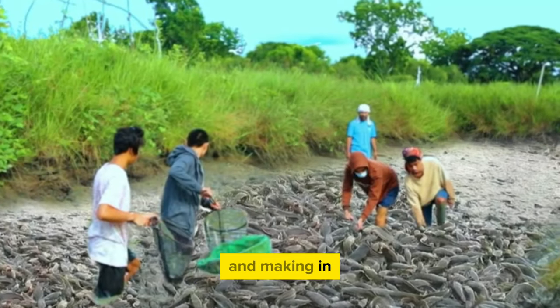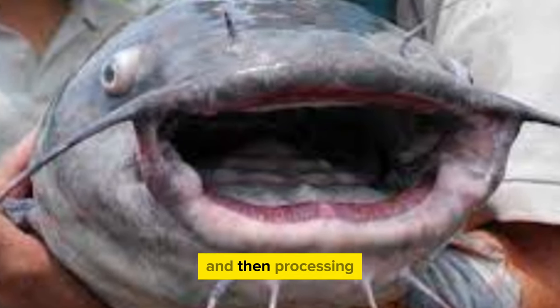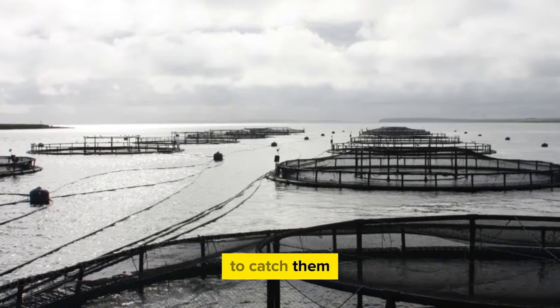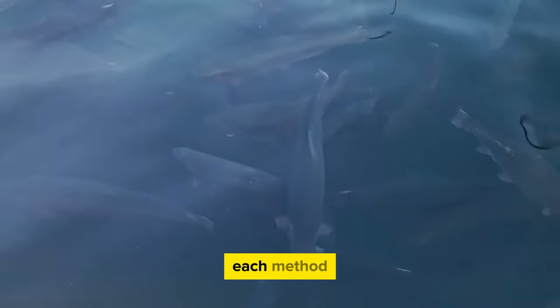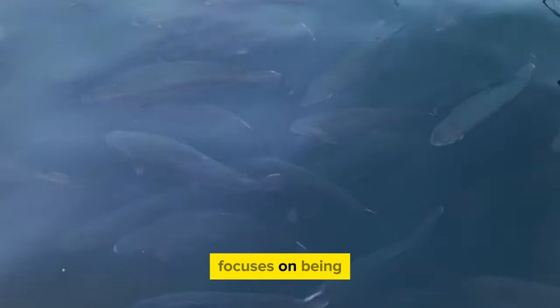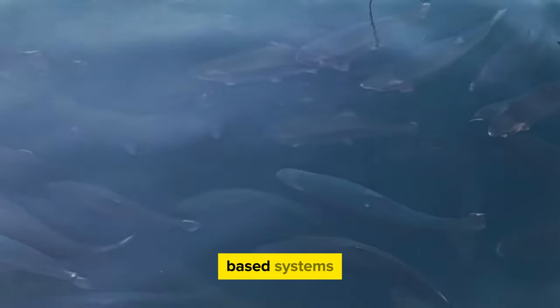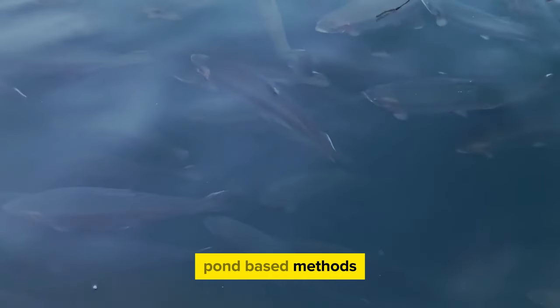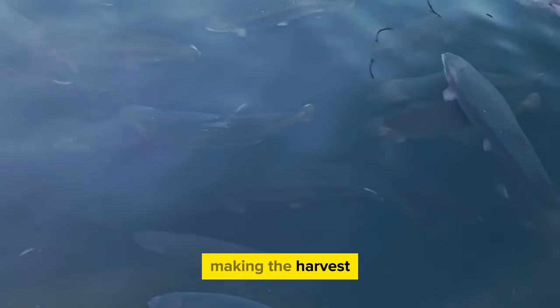In catfish farming, harvesting requires a careful process to achieve the right size and quality. Timing is crucial to ensure catfish reach their full market size. In pond-based systems, nets are used for harvesting — placed in ponds in a planned way to catch catfish safely and in an organized manner. In bigger ponds, seining, which uses a large net to encircle fish, works well. In tank-based systems, sieving or draining is common because controlled environments make tracking easier.